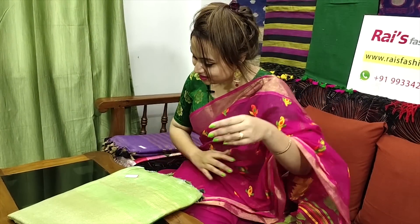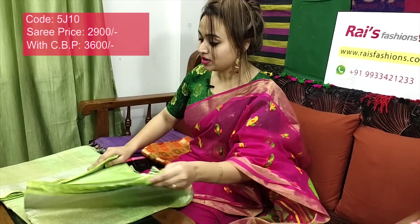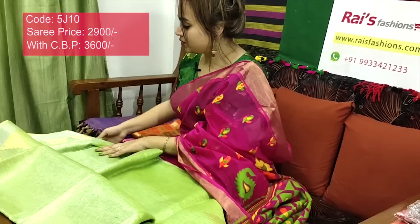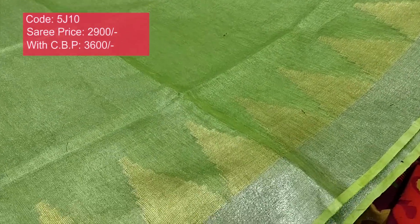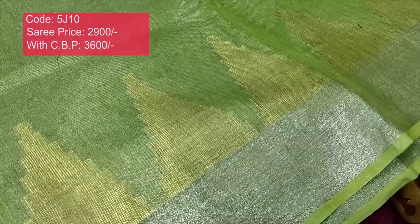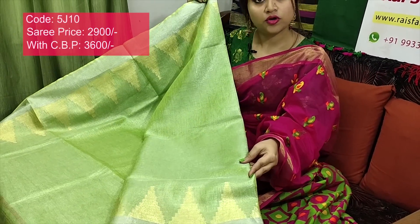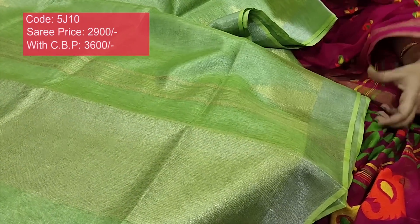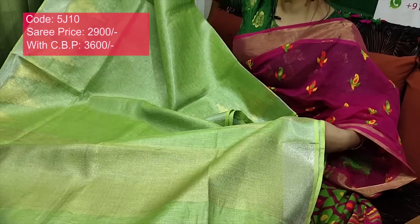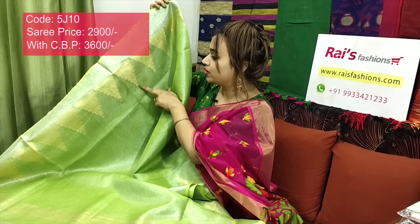Saree code 5J10, price ₹2900. Very nice — premium quality pure handloom tissue linen with beautiful weaving design. Silver zari border with golden zari temple weaving design — very smart, trendy, elegant. Have sign also — silver sign, green base. Border: silver zari border with golden zari temple weaving design — very nice, soft, lightweight, comfortable, best for party wear. Full body — plain with beautiful weaving border, sharp silver sign, green base.